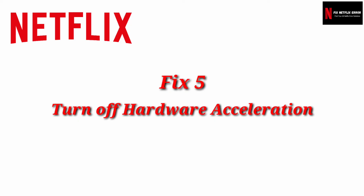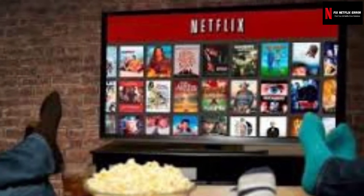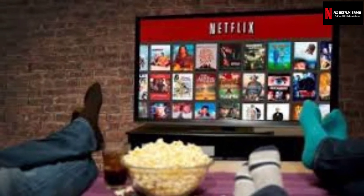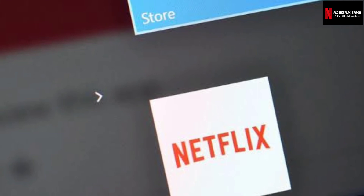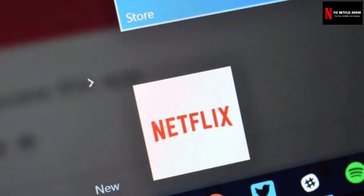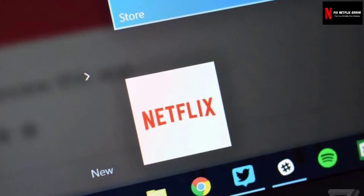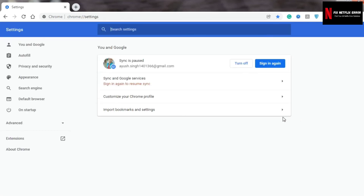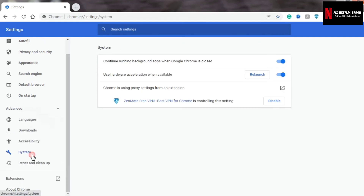Fix five: Turn off hardware acceleration. You can allow hardware acceleration in your browser to boost your browsing experience, but this may be a factor that creates a connection error with Netflix. To disable it in Chrome, click on the more icon — three dots — then navigate to Advanced Settings on the left. Click on the System option, then uncheck 'Use hardware acceleration when available.' Restart your browser and see if the Netflix site error has been fixed.